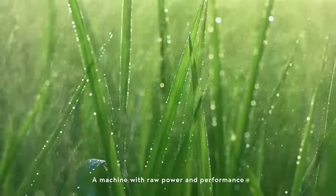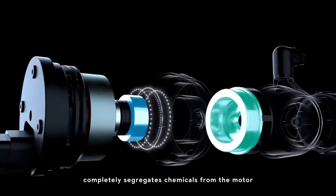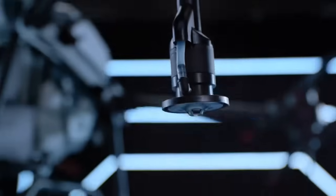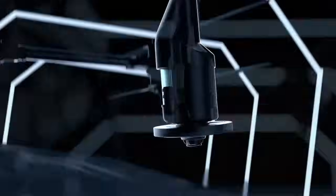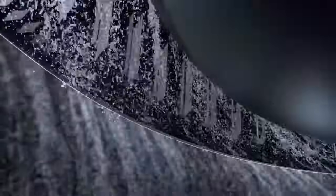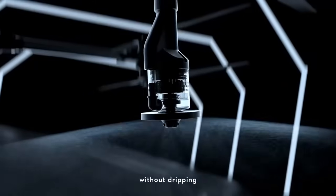A machine with raw power and performance. The magnetic drive impeller pump completely segregates chemicals from the motor, resulting in less corrosion and more durability. The dual-atomized sprinkler creates a more even particle size to maximize usage. An anti-drip centrifugal valve controls fluid precisely without dripping.